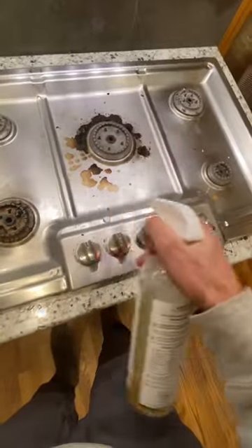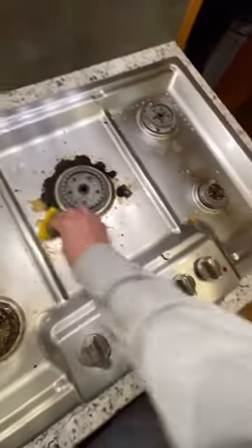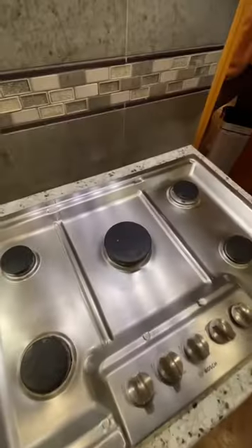I actually use it at my own personal home too, and the reason I like it is because if you let it sit on something super grimy, like my stove top for example, for just 3-5 minutes, it will scrub away super easily, and you're left with a nice shine at the end.